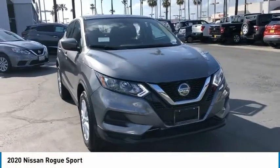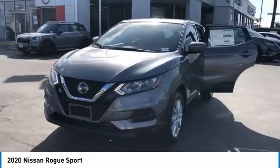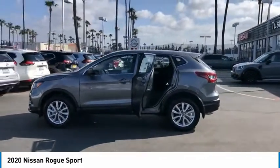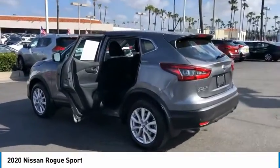You are going to love the 2020 Rogue Sport. The Nissan Rogue Sport is a subcompact SUV that provides all the functionality. A smooth ride, lots of cargo room, and a roomy back seat is a recipe for a pleasant traveling experience.